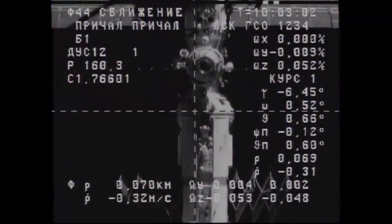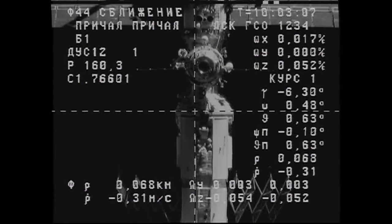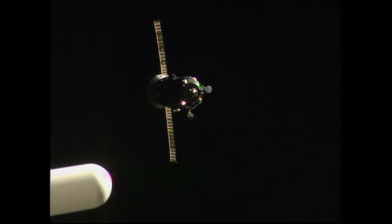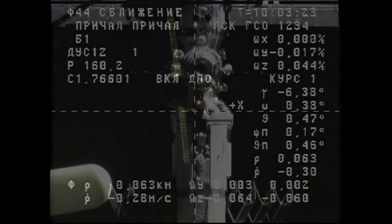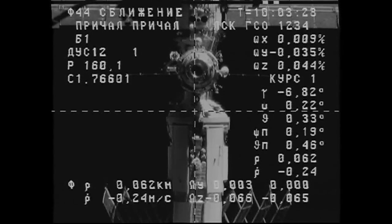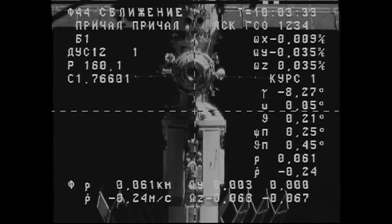A good view of the thruster firings on the Progress vehicle, now just about 70 meters away from link-up to the Pirs docking compartment and a completion of a two-day journey. Approach closer — you should see the target better. Yes, 70 meters. I see the structure, but I don't see the docking mechanism very well. Just past 60 meters. Copy, 60 meters.